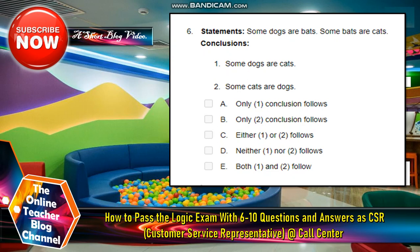A — only one conclusion follows. B — only two conclusions follow. C — either one or two follows. D — neither one nor two follows. And E — both one and two follow.